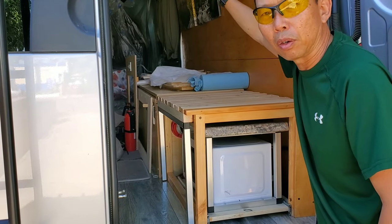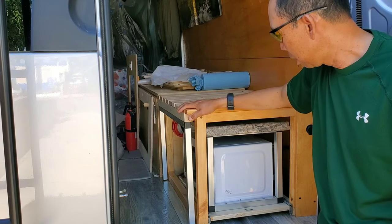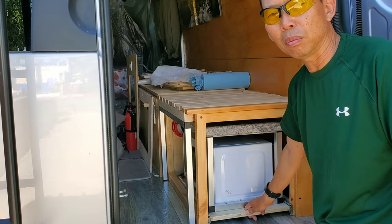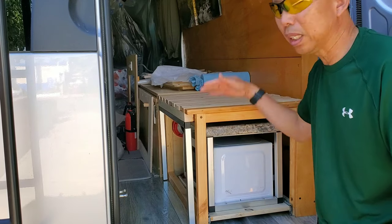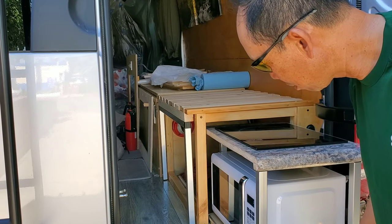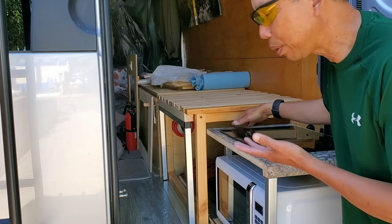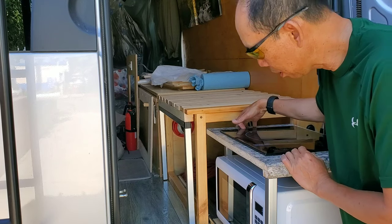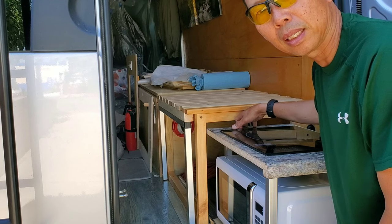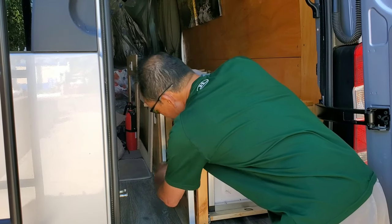The microwave used to be up here and it kind of blocked the whole view. There was storage down here and the countertop was right here. I got rid of the countertop and put the microwave down here — I only use it when we cook so I don't need it sitting up here all the time. I made it a slide-out, and I also put my electric stove down here. The microwave slides out whenever I need it and slides back in when I'm done. I still have access down here even without sliding it out.